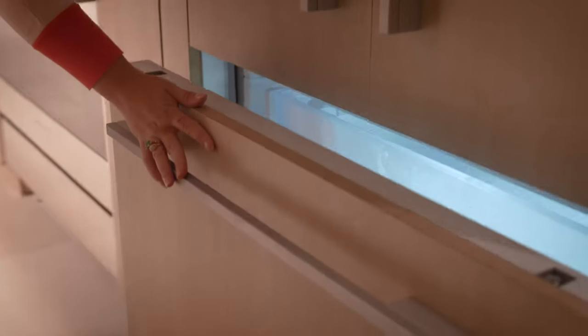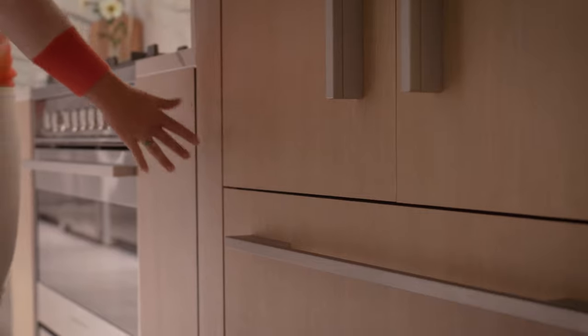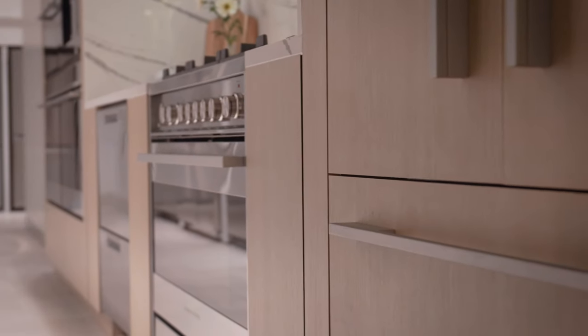You get full beauty of choice with the refrigerator. It comes integrated — without panels — so you have your choice of putting a pro handle or a contemporary handle, however your design is going. So no limits.